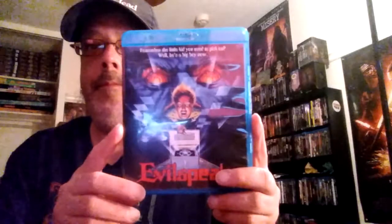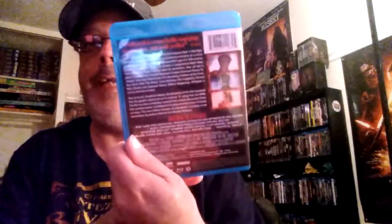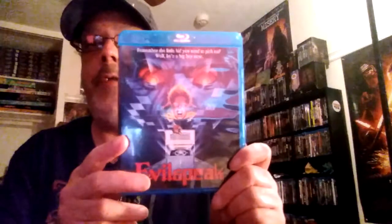Next up, Evil Speak — this is a good campy movie too. It's got a young Clint Howard in it. Not too young, because he was really young when he was a child actor doing westerns — like Bonanza or something like that.